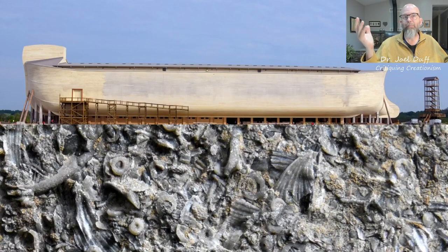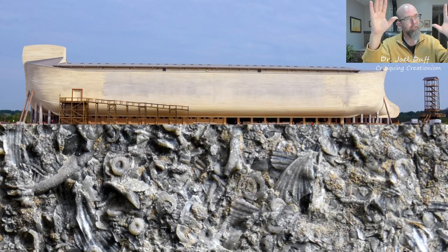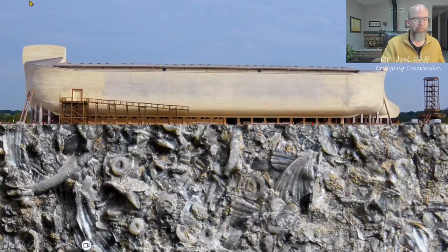So there you have it. Ken Ham has built his Ark on trillions of fossils, which are really telling a story that's very different than the story actually presented inside the boat. Thanks for listening. Subscribe, like, all those different things. We'll be back with a This Week in Creationism fairly soon - we've got a lot of things happening in the world of creationism to touch upon. So till then, we'll talk to you later. Bye-bye.